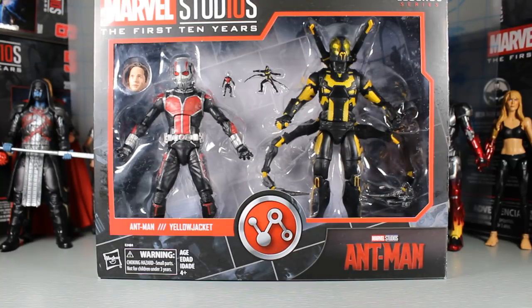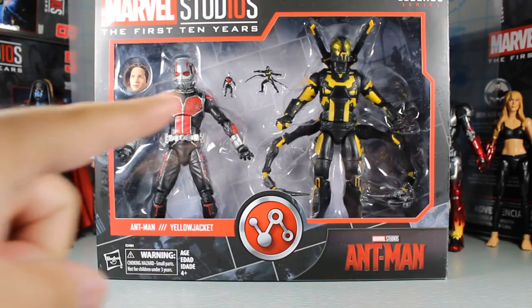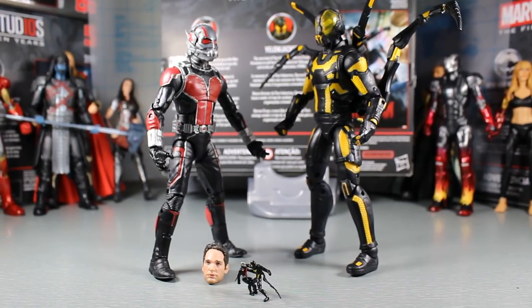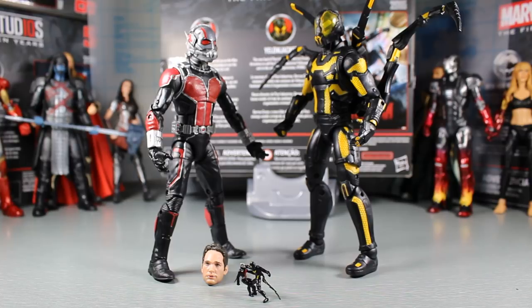Now let's get this thing open and take a look at these figures. We'll spend only a short amount of time on Ant-Man — just compare him to the previous release and show the differences. We're really going to be focusing on the Yellow Jacket figure since it's brand new. Here are the figures out of the package, and I'm telling you right now, this Yellow Jacket figure does not disappoint. The overall aesthetic, the sculpt, the paint apps — everything is pretty awesome.